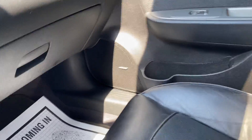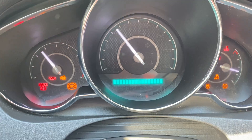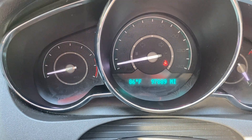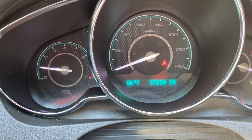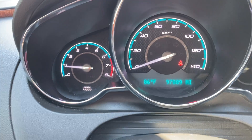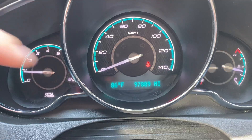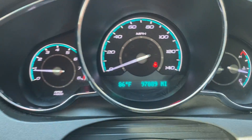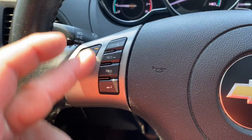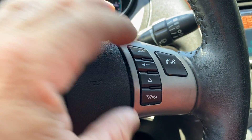Passenger seat. Starting it up. We're at 97,889 miles. No check engine lights whatsoever. Like I said, the car runs out great. That is a seatbelt light which I do not have my seatbelt on. Cruise control right here, it all functions. The stereo and hands free is all right here and it all does function.